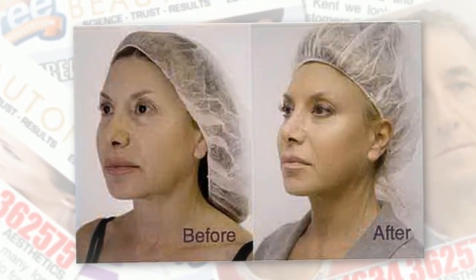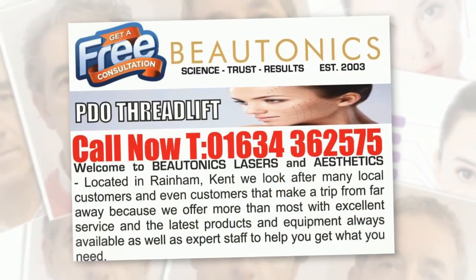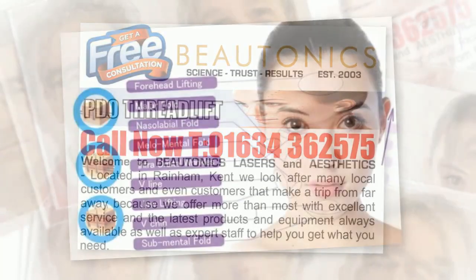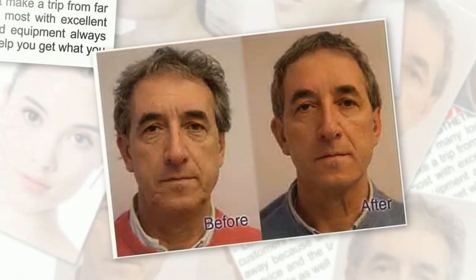Thread lifting encourages the production of new collagen in the skin. PDO also stimulates the synthesis of elastin and hyaluronic acid in the skin, both of which are vital for keeping the skin looking plump and youthful.